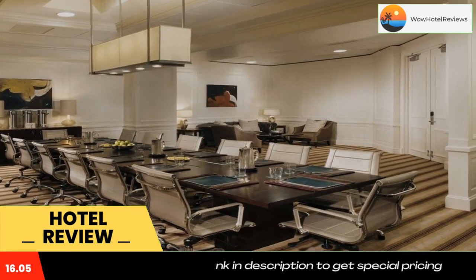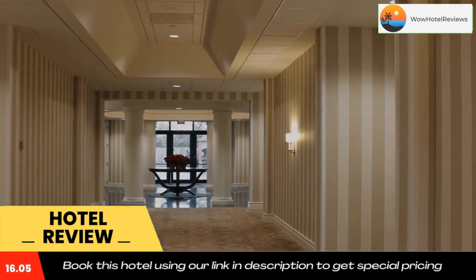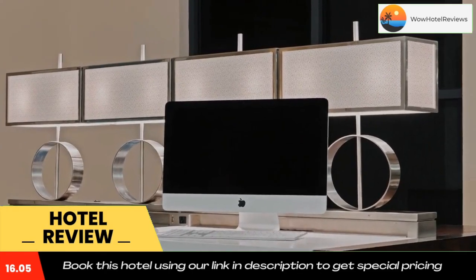Visit the historic French Quarter or enjoy a stroll through the Garden District. There are also several golf courses and scenic parks located close to the hotel. Use our link in the description to get a special discount on this hotel.